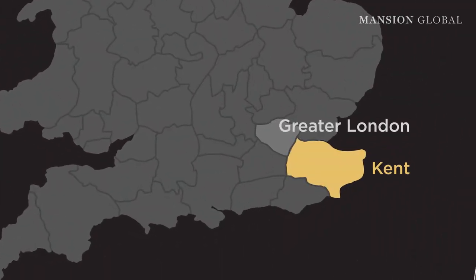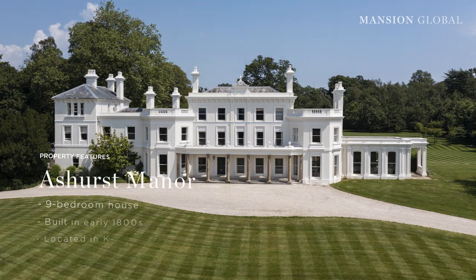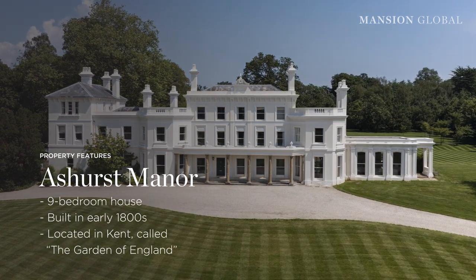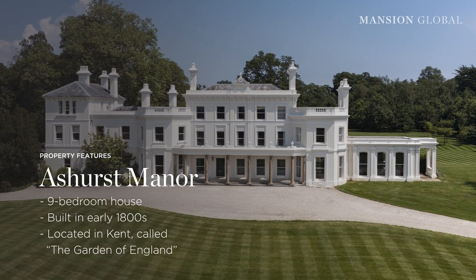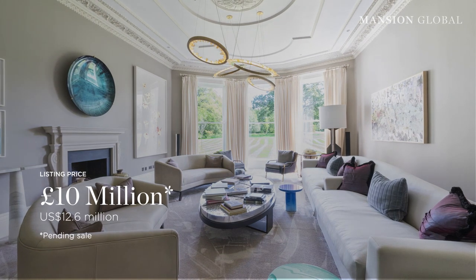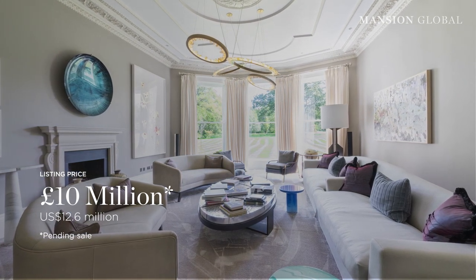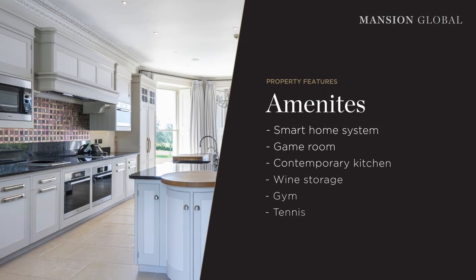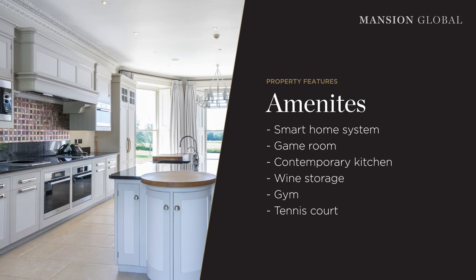Last but by no means least is Ashurst Manor, a nine-bedroom country house dating from the early 1800s in Kent, a part of the world known as the Garden of England. This place, which is asking £10 million, pairs its historic roots and charms with an interior that's been fully updated for modern living. Highlights include a smart home system, a games room, a contemporary kitchen with wine storage, and a gym and tennis court.